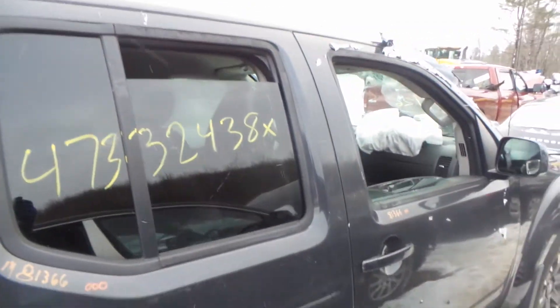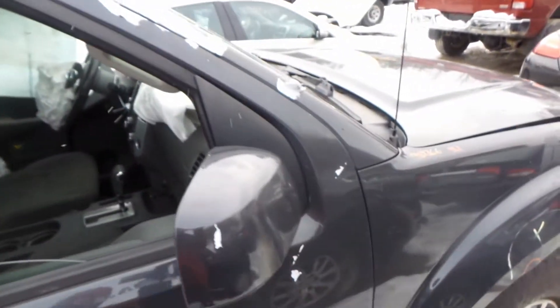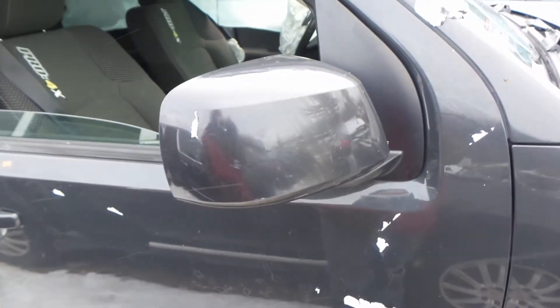Right rear door is insurance quality showing no damage, same with the right front. We've got a good body-colored mirror on the right-hand side.